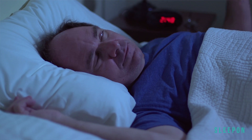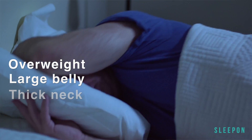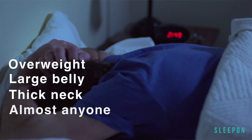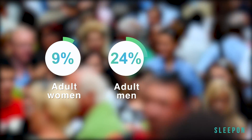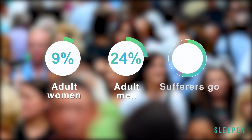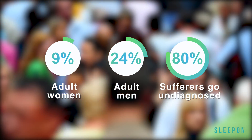The classic sleep apnea patient we think of is an overweight male with a large belly and a thick neck. However, it can affect anyone. 9% of women and 24% of men suffer from sleep apnea. Unfortunately, over 80% go undiagnosed and untreated, and the condition really needs long-term management.